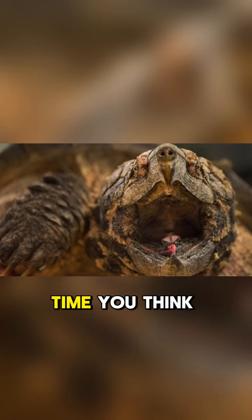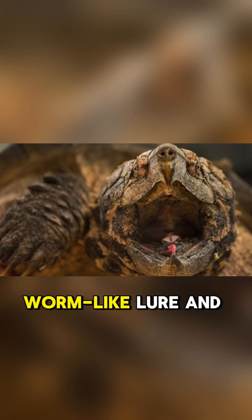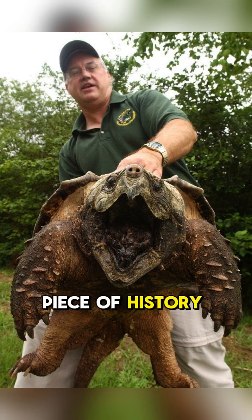So the next time you think of turtles, remember this armored giant with its clever worm-like lure and bone-crushing bite. It's a living piece of history, reminding us of the wild and wonderful creatures that share our planet.